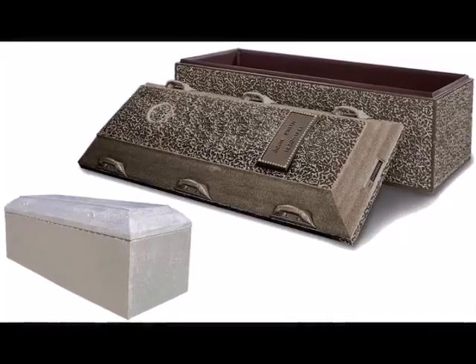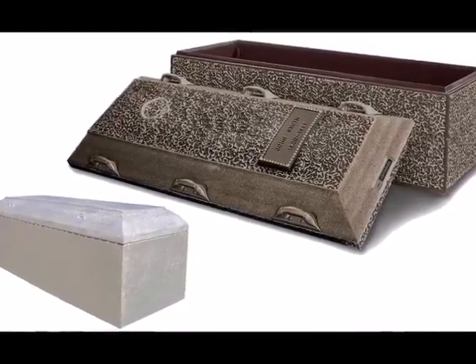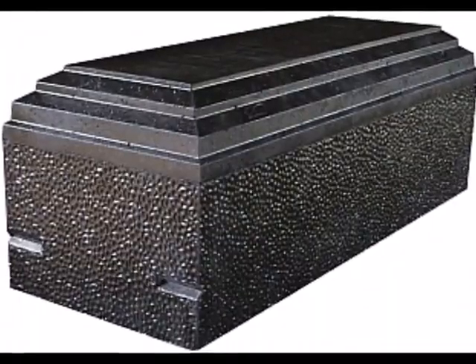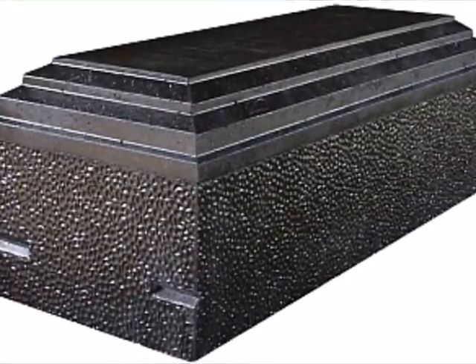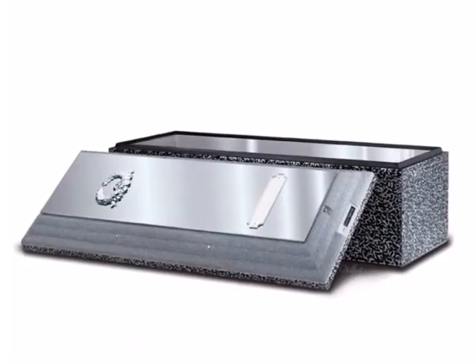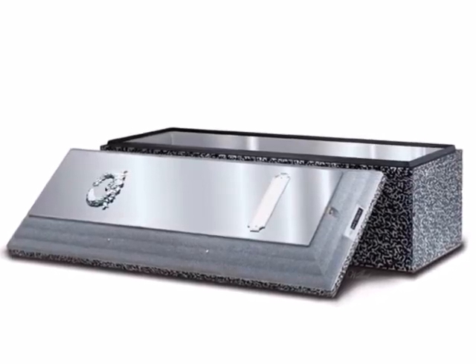The burial vault or burial liner is designed to prevent the weight of earth or heavy cemetery maintenance equipment from collapsing the coffin beneath. Coffin collapse will cause the ground to sink and settle, marring the appearance of the cemetery and making it harder to maintain. Burial vaults originally emerged as a means of ensuring that grave robbers could not easily access a coffin and remove valuables, clothing, or even bodies from the coffin.